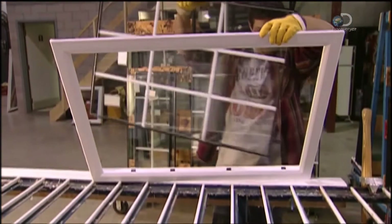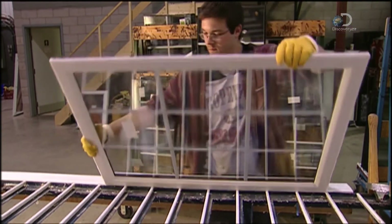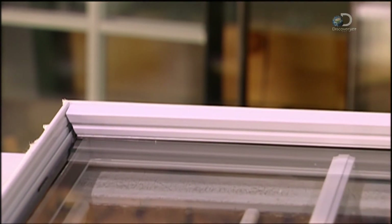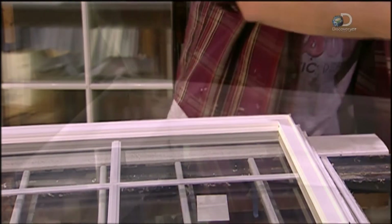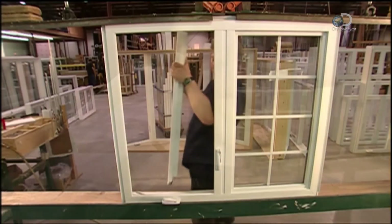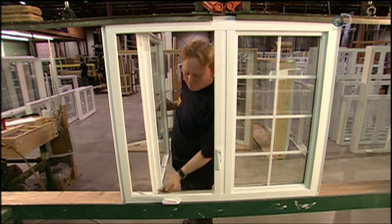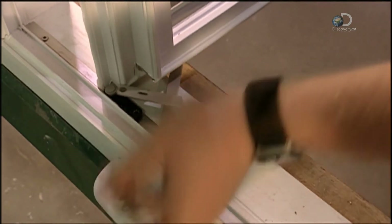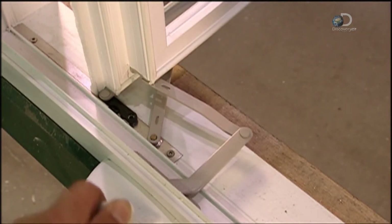Now it's ready to go in the sash. A piece of PVC called the glazing stomp holds it there — it's snapped in place using a roller. A little PVC cement seals off any minuscule gaps in the corners, then the sash goes into the window frame. Their respective hinge parts simply snap together. The last step is to snap the frame's crank arm onto the sash, and this window is ready for use.